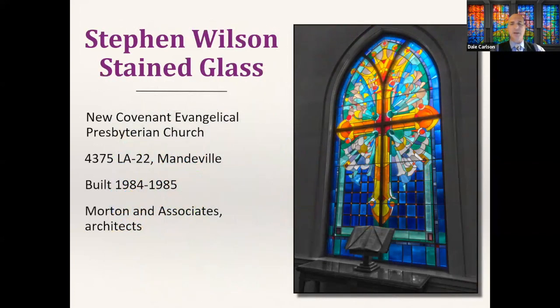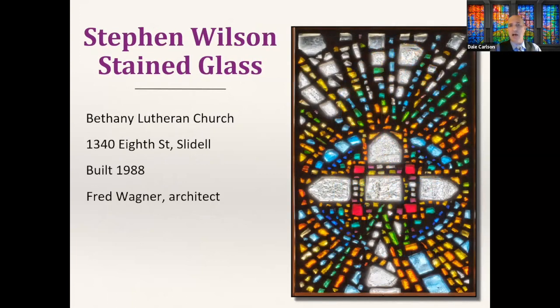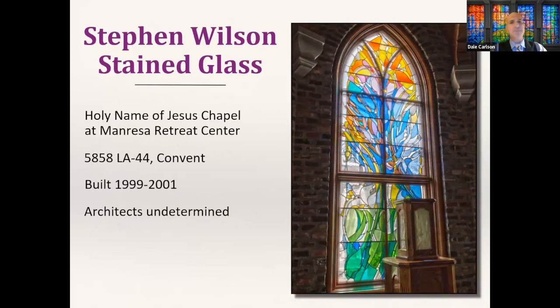On the north side of Lake Pontchartrain in Mandeville at New Covenant Evangelical Presbyterian Church, we have a more subdued set — about eight lancet windows and one rectangular window. In Slidell we find that Wilson is also capable of making dal de verre windows, with quite a substantial collection there. I came across one newspaper article claiming architect Fred Wagner collaborated with Wilson on that job, but I was never able to confirm it personally.